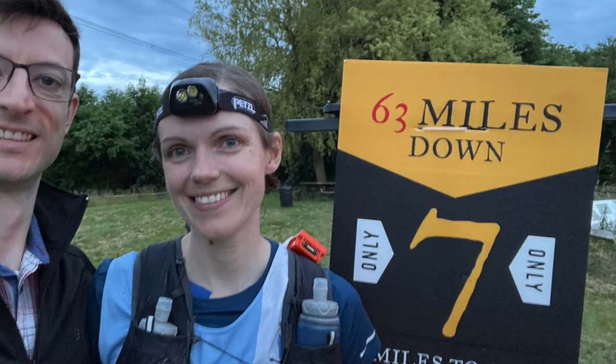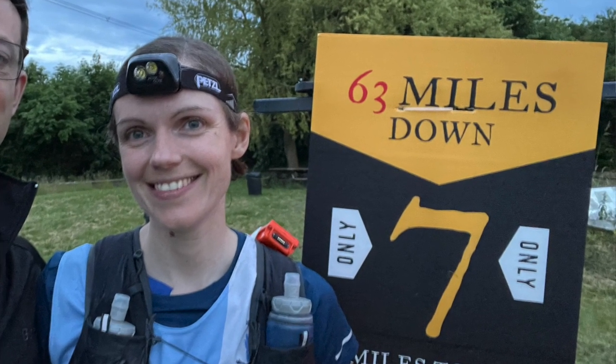After the final pit stop at Newburn we had to turn our head torches on. We arrived there at just before 10 I think, and the last seven miles were pretty tough — it was dark, it started to rain, and we were very tired. But luckily my teammate got me through that bit.